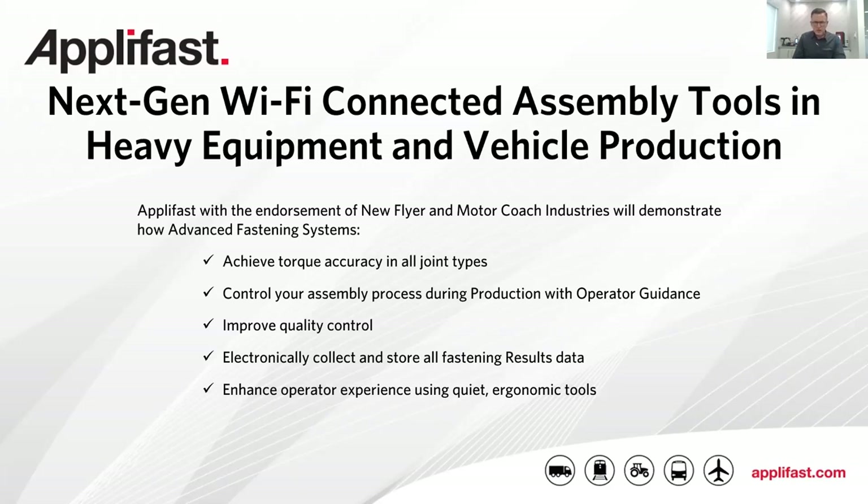During VTC's webinar in December, Ron said that he had noticed during meetings with manufacturers in industry that a common issue was employee training for critical production tasks. In today's presentation, we're also going to demonstrate how Wi-Fi connected assembly tools can reduce that need for operator training and the costs associated with it, while ensuring production of high quality vehicles and equipment.